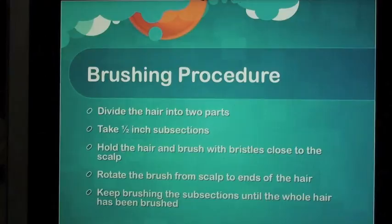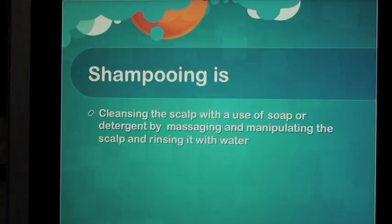Brushing Procedure: Divide the hair into two parts. Take half-inch subsections. Hold the hair and brush with bristles close to the scalp. Rotate the brush from scalp to ends of the hair. Keep brushing the subsections until the whole hair has been brushed.